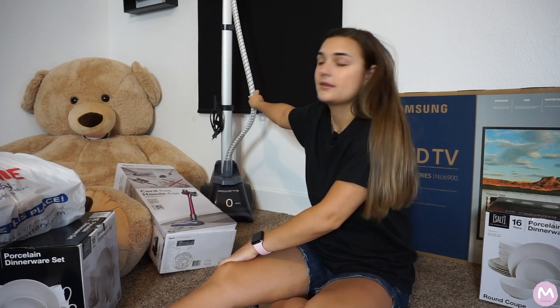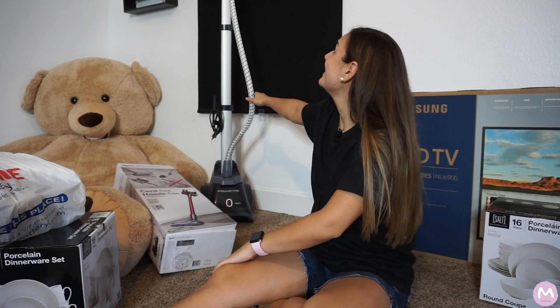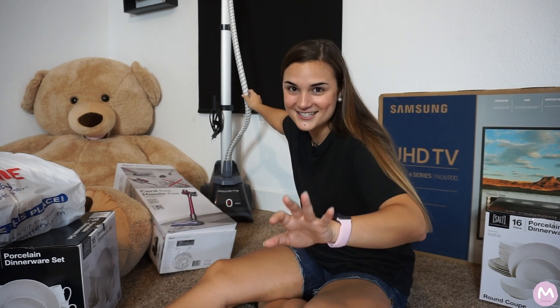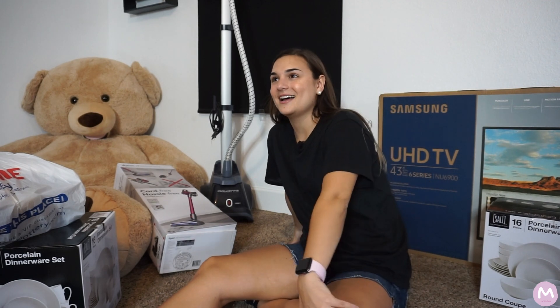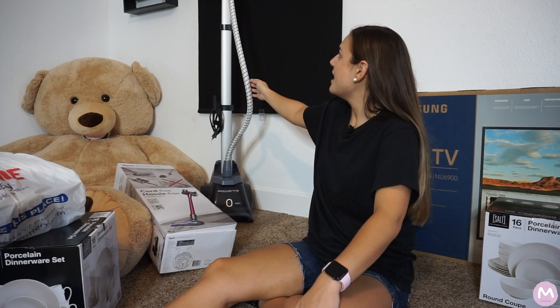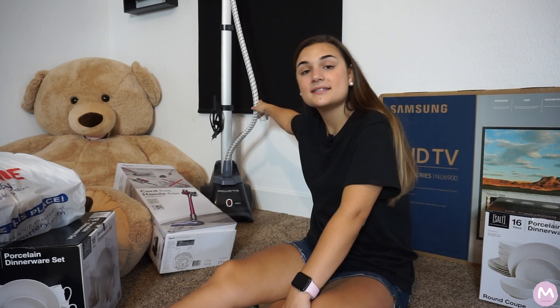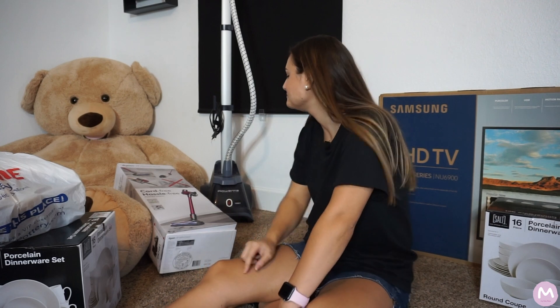This is a Rowenta steam iron — it's actually a gift from my parents. My mom doesn't use this style; she uses the flat iron. But Rowenta is a brand my mom has been using for years and years with her flat iron, and it's one of the best brands out there for that. She can vouch for it because she uses it a lot.